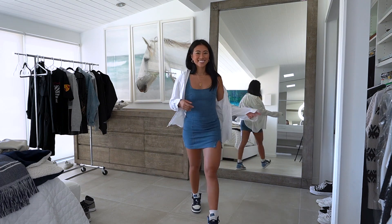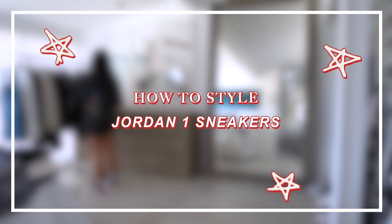Hello friends, welcome back to my channel. If you're new, welcome, my name is Christine. Today we're going to do a fun how-to style lookbook and I'm going to show you a couple different ways I style my Jordan 1s.